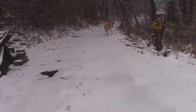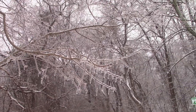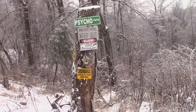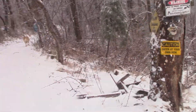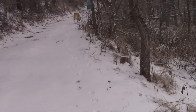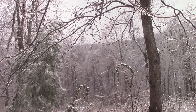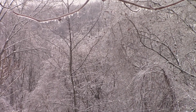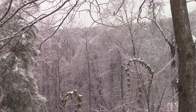It looks kind of nice out — you can see there's ice on the trees. Kind of slippery out here. You can see out there it's pretty nice looking. I'll see if I can zoom in a bit.